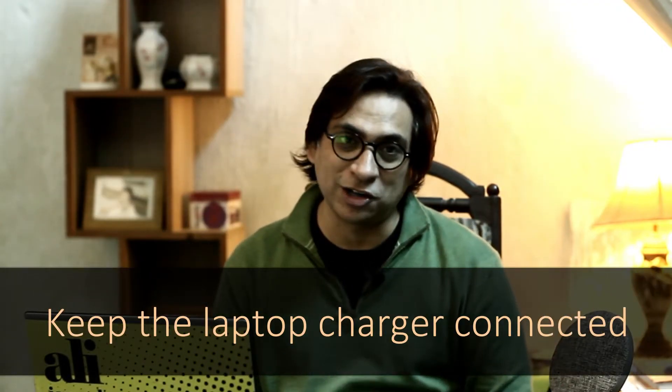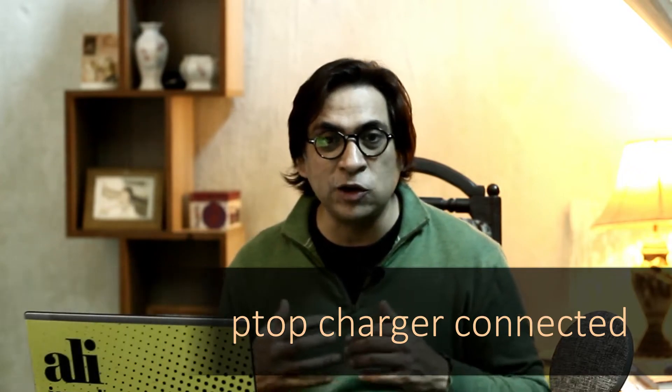Another important point is do not forget your charger. Video conferencing applications tend to drain a lot of battery, and it gives a very bad impression if you have to leave the meeting just to grab your charger. Before you go into the meeting, plug your charger in and find a socket close to you. You can also find portable chargers which might come in handy.